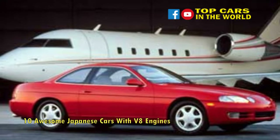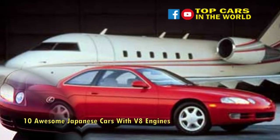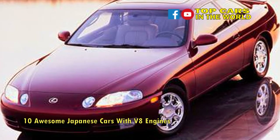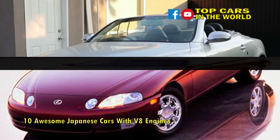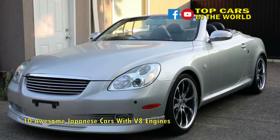Power came from a quad-cam 4.0-liter all-alloy V8 that generated 256 horsepower and 260 lb-ft of torque, with later cars getting a small increase to 261 horsepower. Marketed as a Grand Tourer, the Soarer, due to its weight, would hit 60 mph in a leisurely 6.8 seconds.